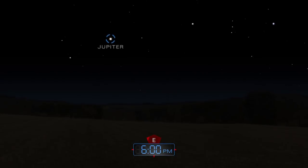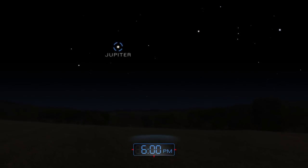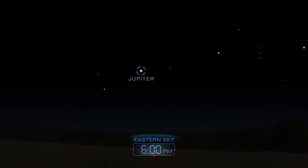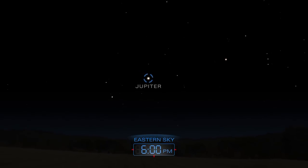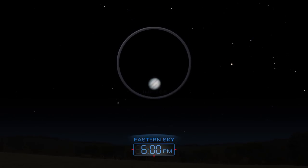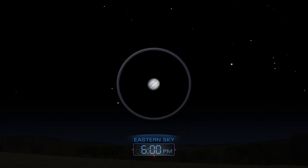Jupiter, king of the planets, rises in the east at sunset, blazing majestically throughout the winter night. A telescope shows dark bands cutting across the planet.